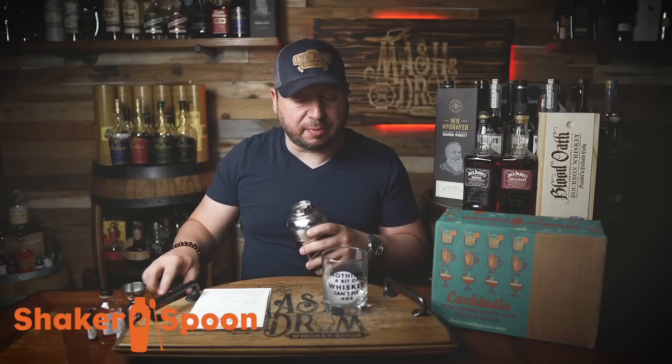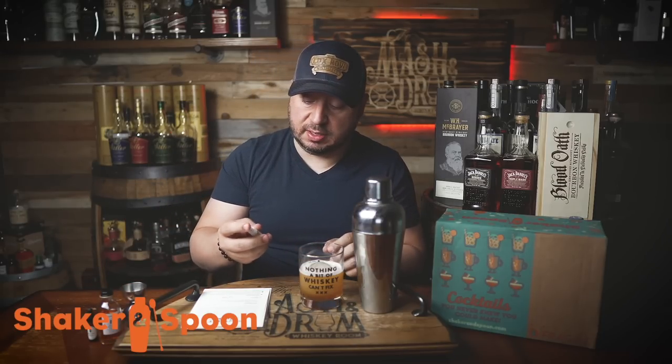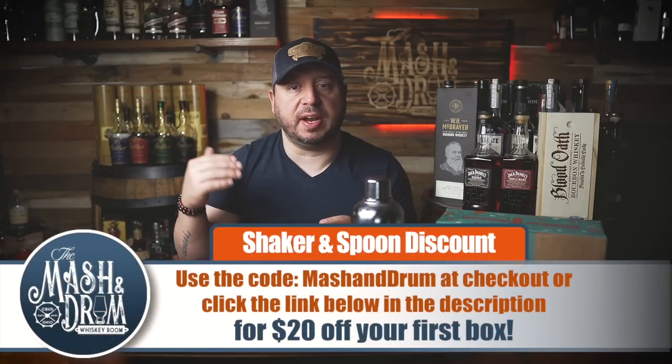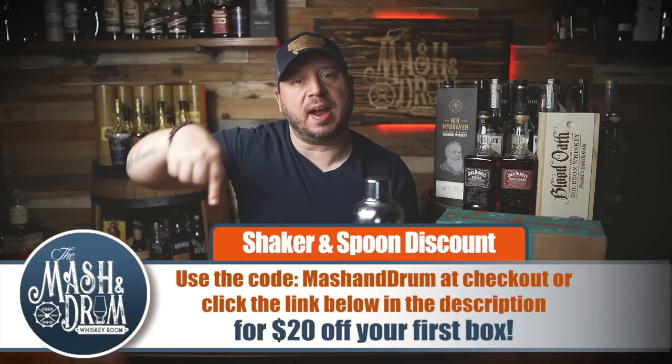Strain into a rocks glass over a fresh large ice cube. Last but not least, a spritz of lemon oil — never seen that in a cocktail. Cheers! The lemon and the strawberry together is really nice. So to recap: Shaker and Spoon is a monthly cocktail subscription box delivering craft cocktails to you. Each box has three recipes created by world-class bartenders and enough ingredients for 12 total cocktails. Click the link below in the description or use code 'mashanddrum' at checkout for $20 off your first box.